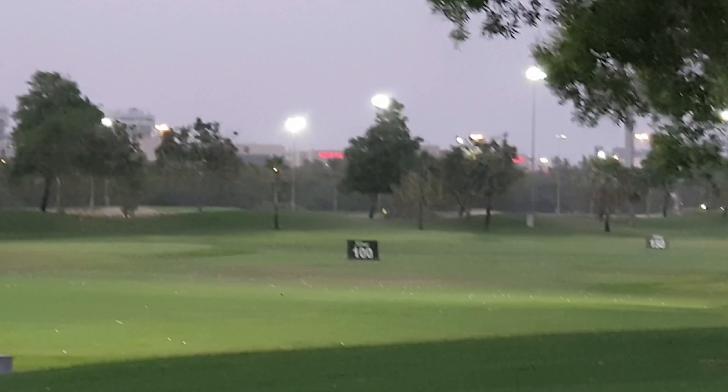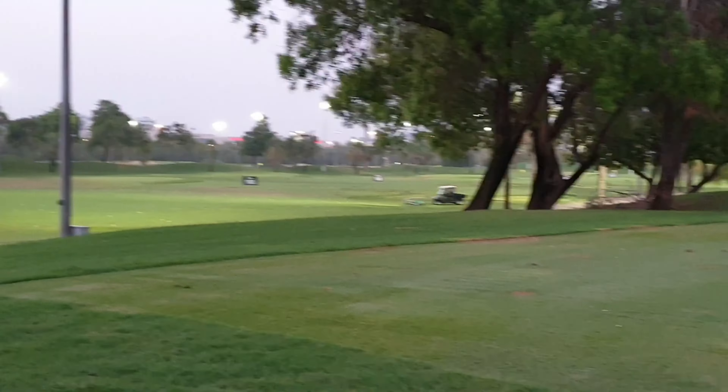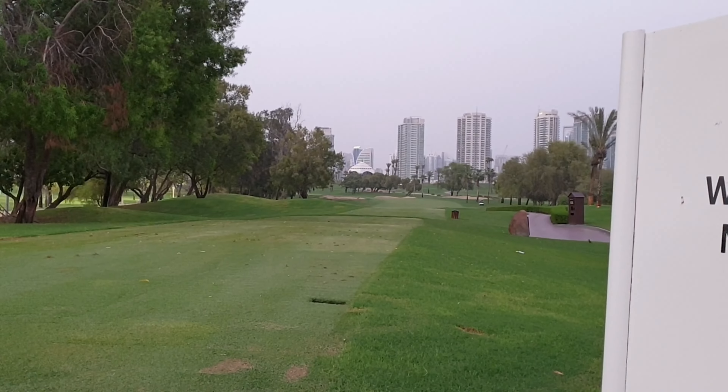When I started golfing, I was barely reaching 150 yards, but now I can reach 230 yards — like, it's a dream come true!